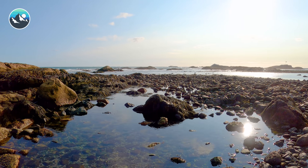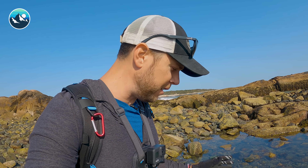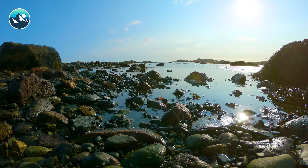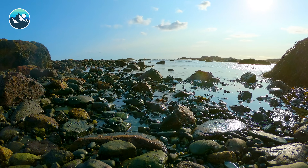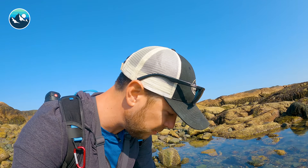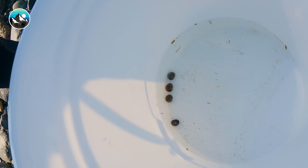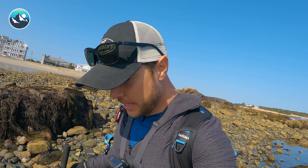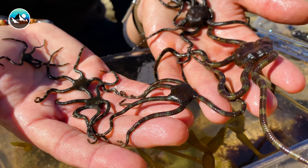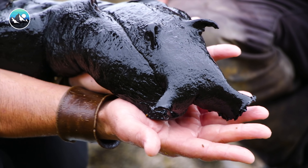Here we are at the first tide pool we're going to explore for the day, and I can already see a couple of creatures we are definitely interested in getting a closer look at. Now, you'll notice these rocks are absolutely covered in snails. These are a very important part of this environment. It's worth getting a couple of these — let's go ahead and put those in our bucket. First finds of the day. Tide pooling in general produces the most bizarre life forms that we can feature on the Brave Wilderness Channel.